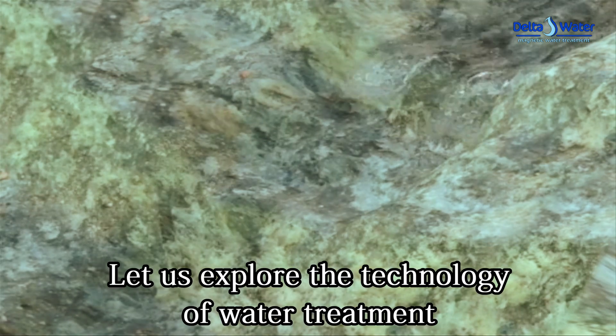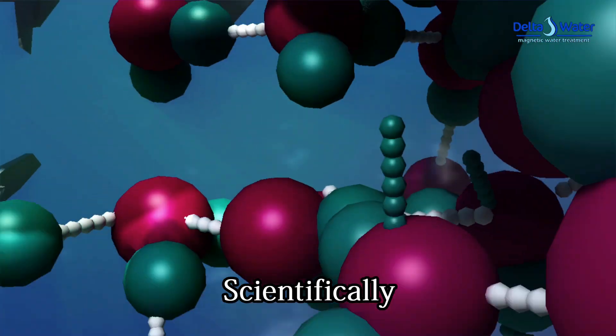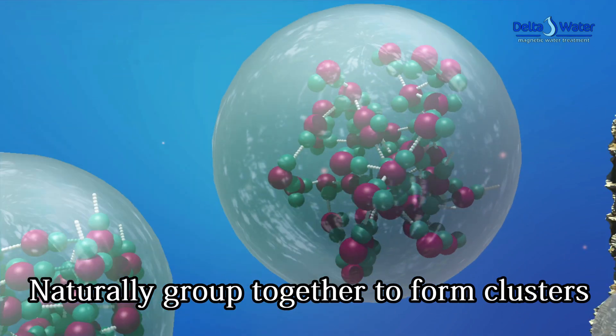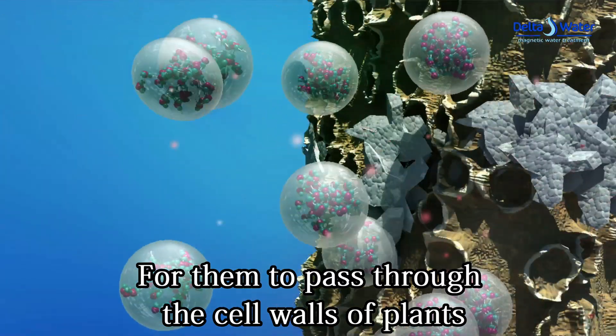Let us explore the technology of water treatment using magnetic techniques. Scientifically, it is known that water molecules naturally group together to form clusters, increasing their size and making it difficult for them to pass through the cell walls of plants.